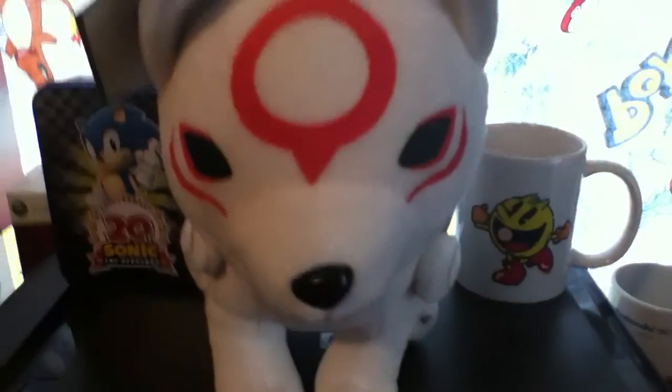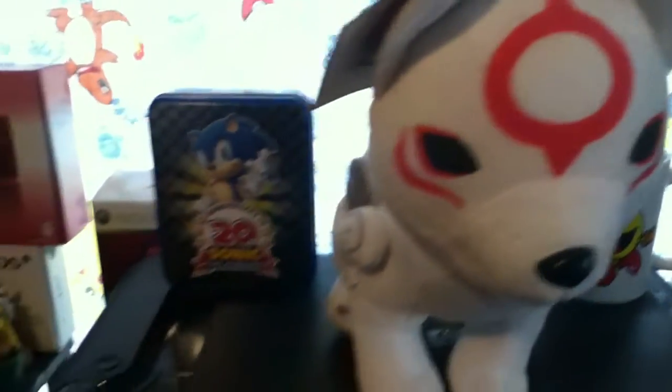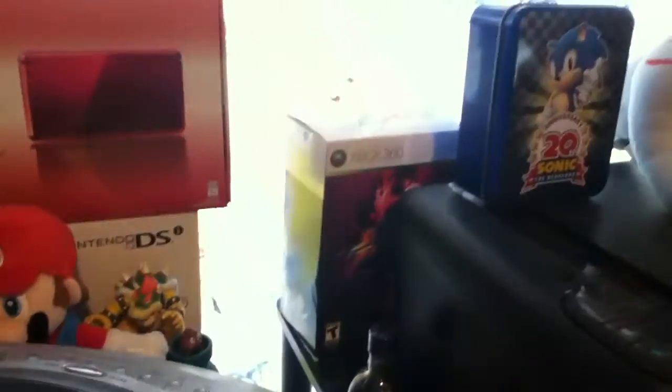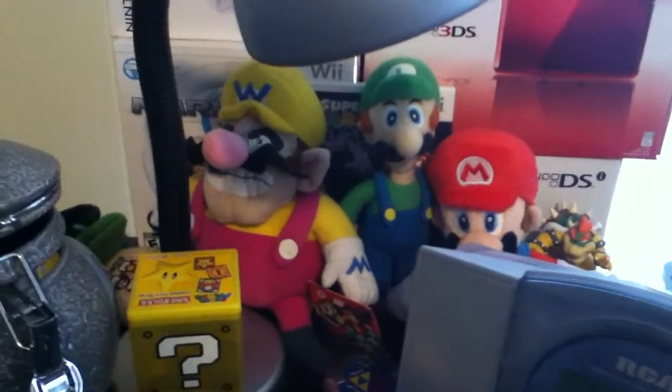Starting right here with Chibi sitting on top of my printer, got my Pac-Man mug, my Nintendo World mug, my Sonic's 20th anniversary, and I also got these coaster sets of Sonic. There's my Street Fighter 4 box, and there's my Mario, Luigi, and Wario plushies.